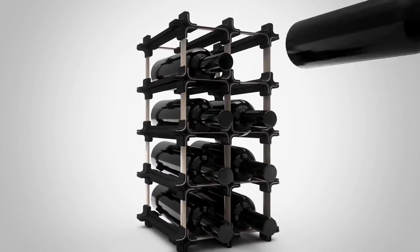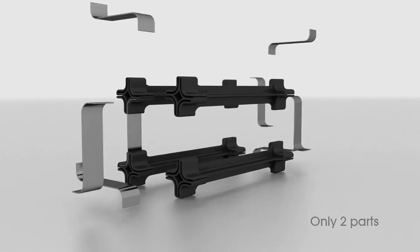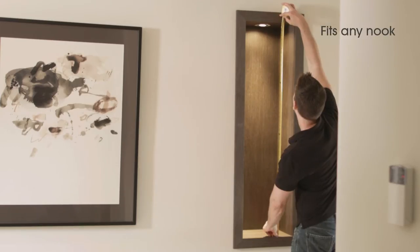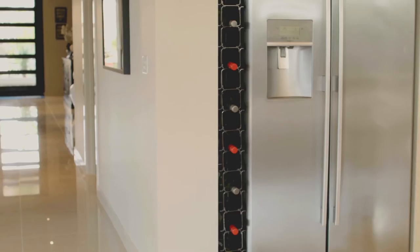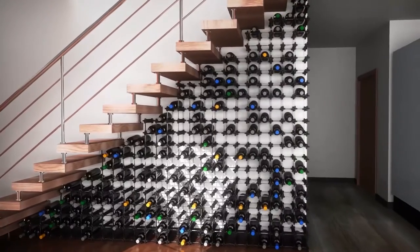Nook is a new wine storage system that consists of only two parts and it can be built to any size or shape. It's ideal anywhere that space is at a real premium or as a display piece in any unused nook. Store a few bottles next to your fridge or use that dead area under your stairs.